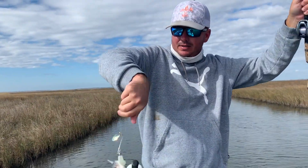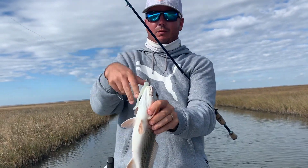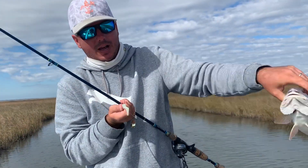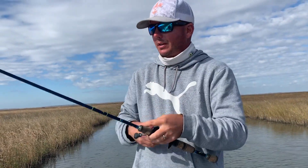A little red. That's typically what's mixed in with these bass — right on those borderline reds of your keeper size, 16 inches. That one's about 14 and a half. We've caught plenty of keepers today, plenty of throwbacks.